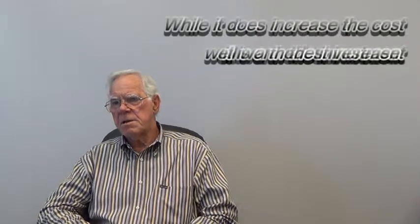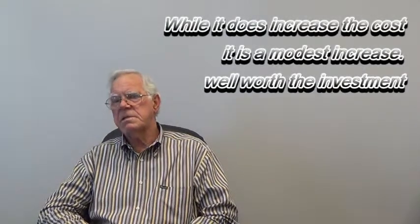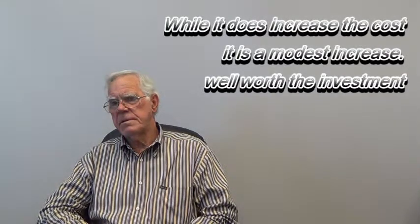Is this PROPEL system more expensive? The cost of using PROPEL is a modest increase — well worth it.